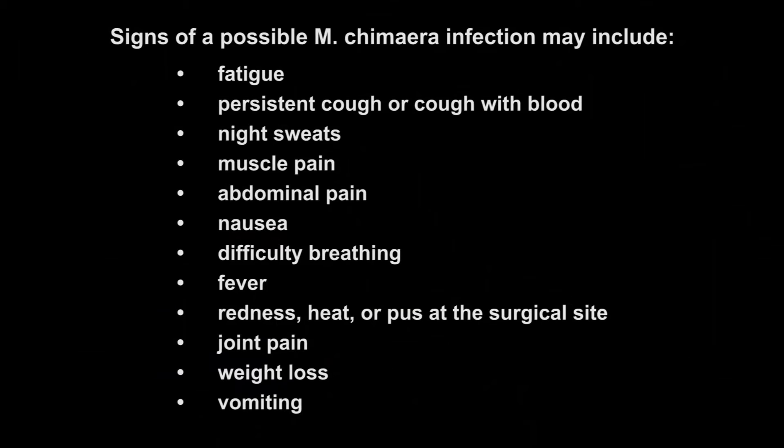The symptoms of this infection can be very non-specific and include things like several weeks of fatigue, persistent cough, night sweats and muscle pain. There may be abdominal pain or nausea, some difficulty breathing, there may be fevers, and if you have a surgical wound, infection or pus or redness at the surgical wound site. There may also be joint pain, weight loss or vomiting.